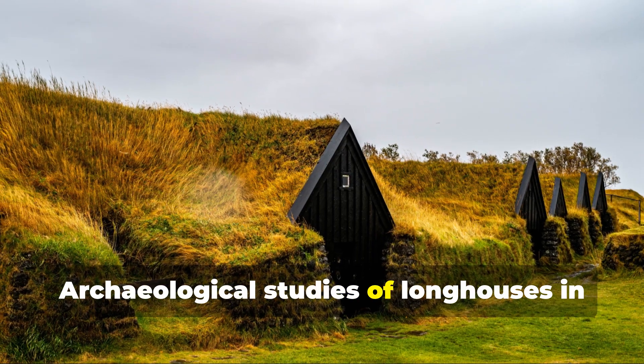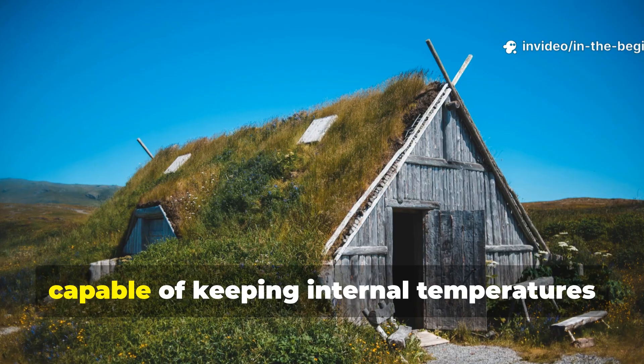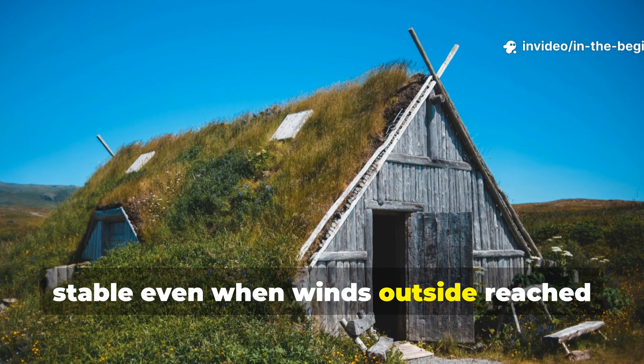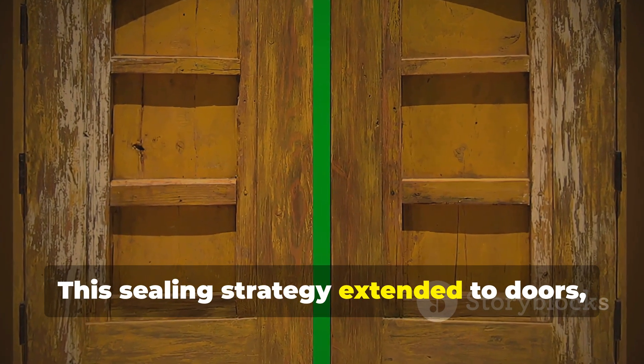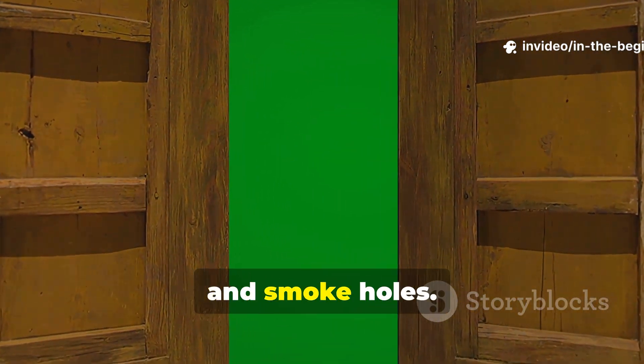Archaeological studies of longhouses in Iceland show turf walls up to several feet thick, capable of keeping internal temperatures stable even when winds outside reach dangerous speeds. This sealing strategy extended to doors, roof edges and smoke holes.